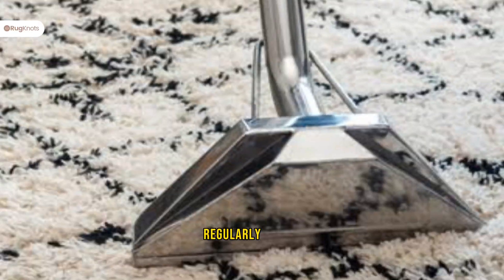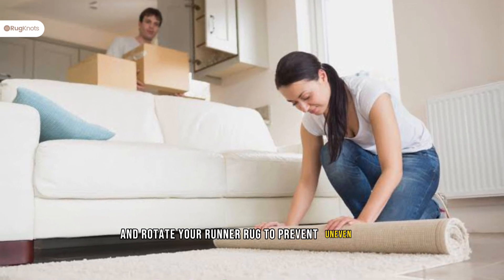Maintenance is key. Regularly vacuum and rotate your runner rug to prevent uneven wear.